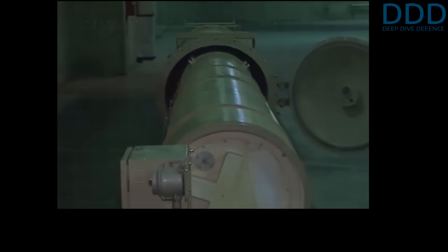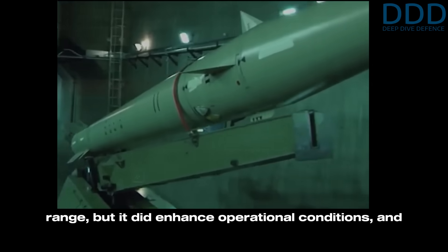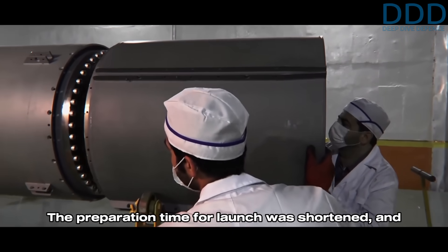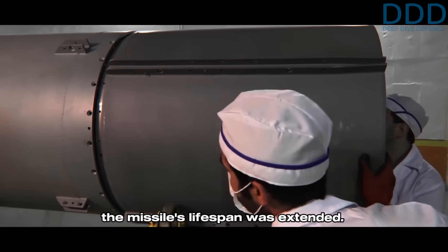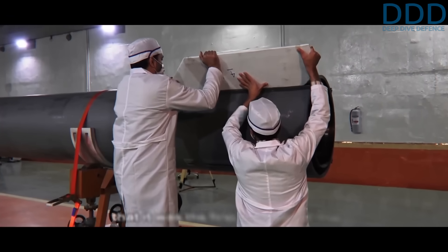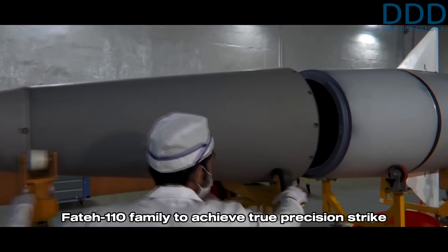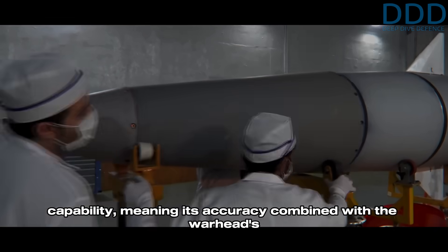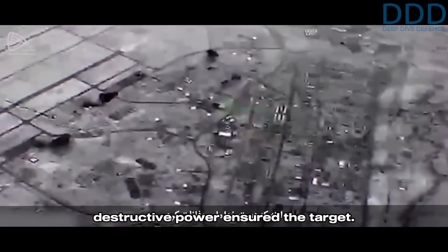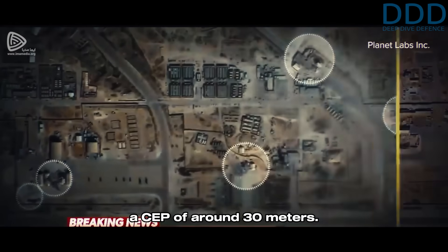Shortly after the introduction of the C variant, the Fateh-110D was unveiled in 2012. This variant did not improve in terms of range but enhanced operational conditions and, most importantly, accuracy. The preparation time for launch was shortened and the missile's lifespan was extended. The D variant was the first member of the Fateh-110 family to achieve true precision strike capability, meaning its accuracy combined with the warhead's destructive power ensured the destruction of the target. It is estimated that the D variant had a CEP of around 30 meters.